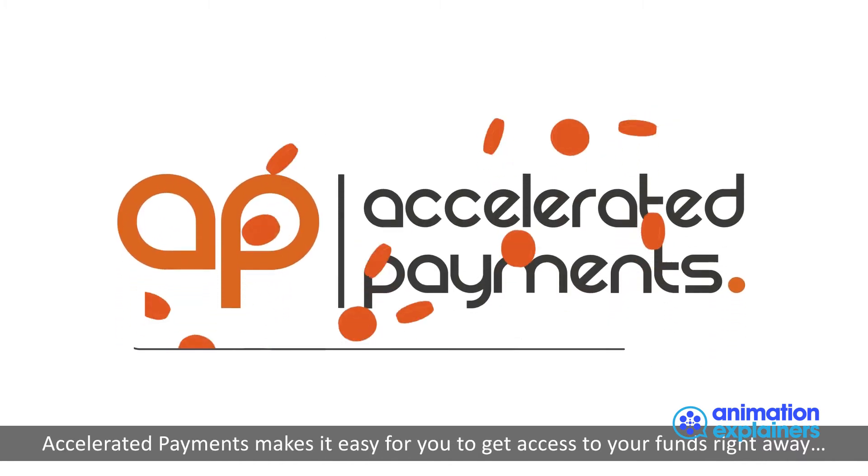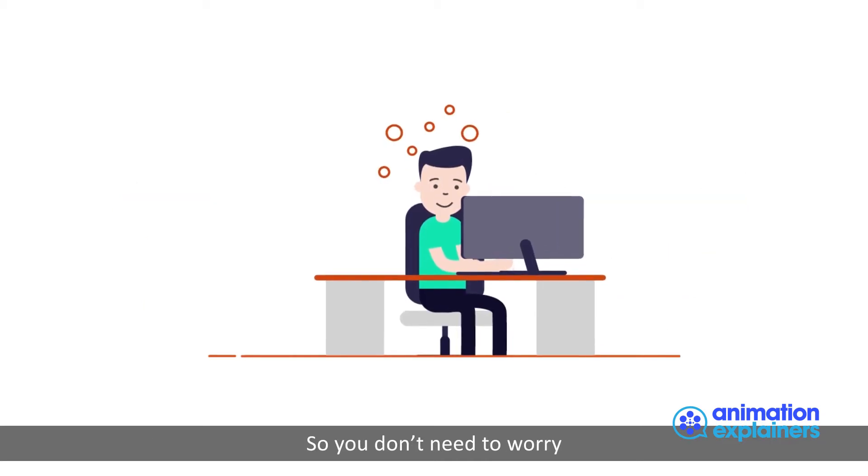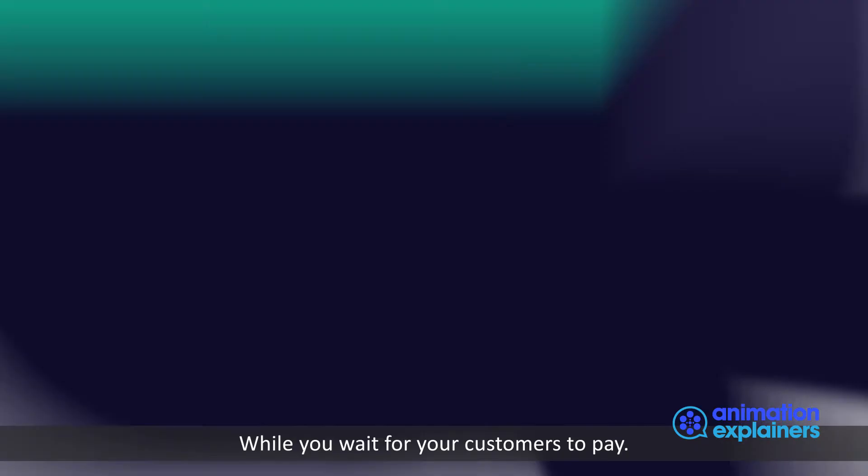Accelerated Payments makes it easy for you to get access to your funds right away, so you don't need to worry while you wait for your customers to pay.